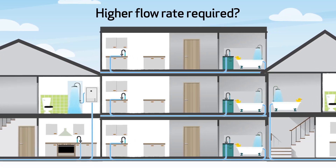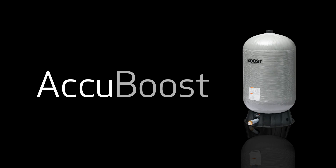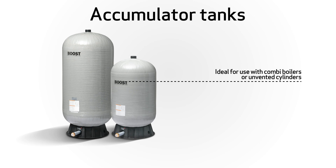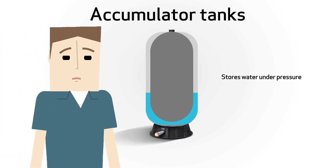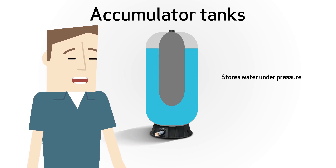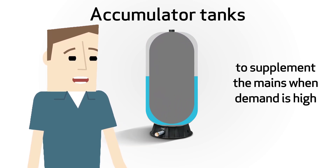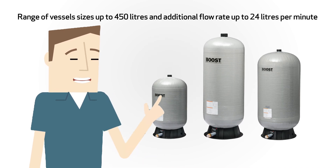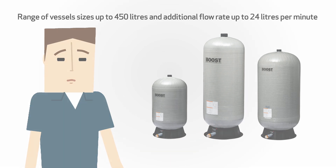But what about properties where higher flow rates are required? The Accuboost range of accumulator tanks are the solution, ideal for use with combi boilers or unvented cylinders. Accuboost stores water under pressure within the tank and instantly releases the water to supplement the mains when demand is high, with a range of vessel sizes up to 450 litres and an additional flow rate of up to 24 litres per minute.